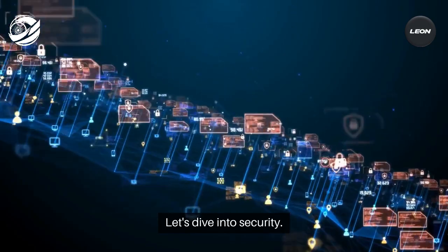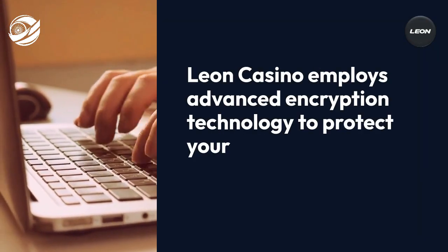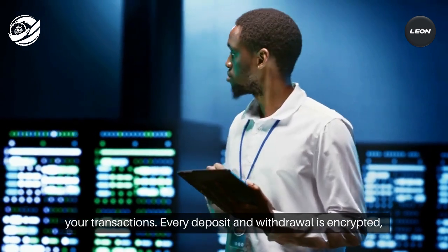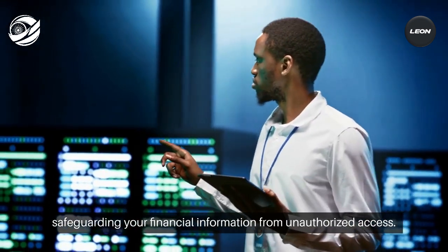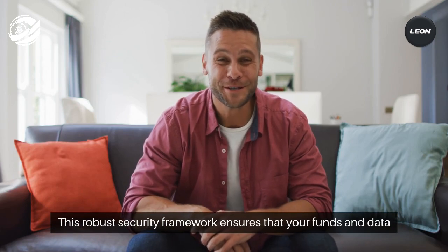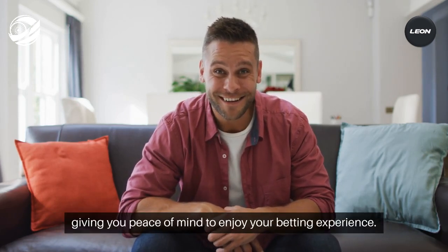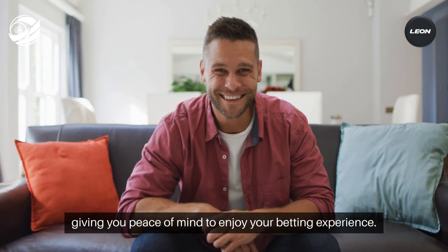Let's dive into security. Leon Casino employs advanced encryption technology to protect your transactions. Every deposit and withdrawal is encrypted, safeguarding your financial information from unauthorized access. This robust security framework ensures that your funds and data are always secure, giving you peace of mind to enjoy your betting experience.